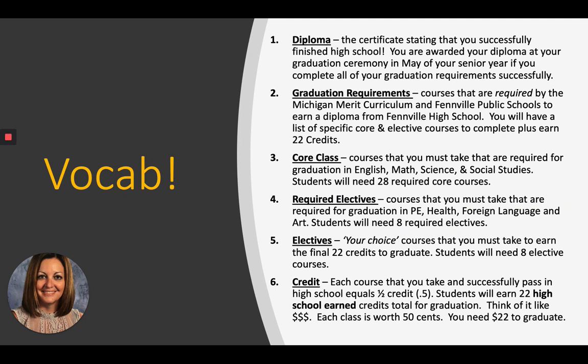Next are regular electives — your choice courses that you must take in order to earn the final 22 credits needed to graduate. Students will need eight of these courses. Number six: credit. Each course that you take and successfully pass in high school equals half a credit, so 0.5. Students need 22 high school earned credits total for graduation. Think of it like money: each class is worth 50 cents and you need $22 to graduate.